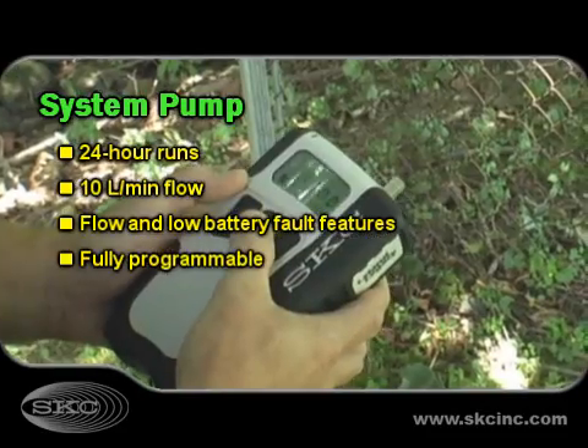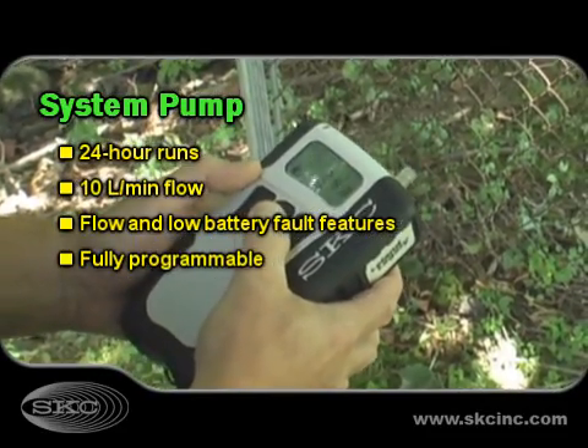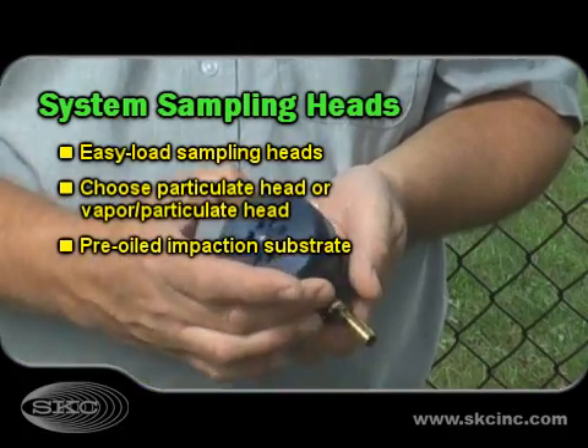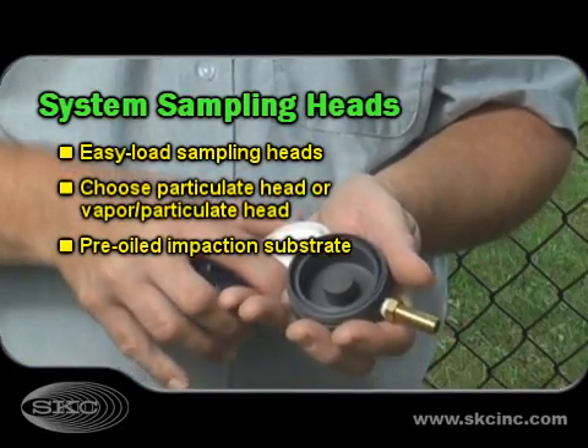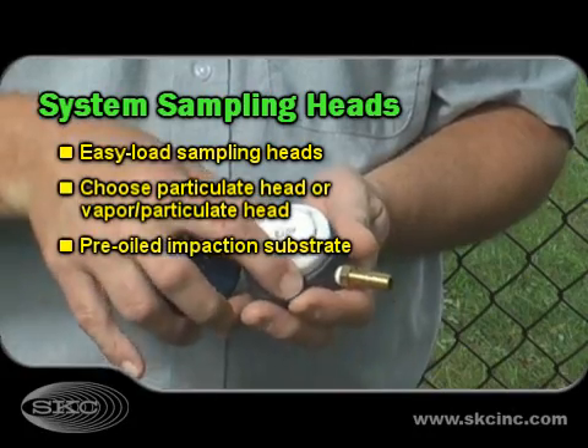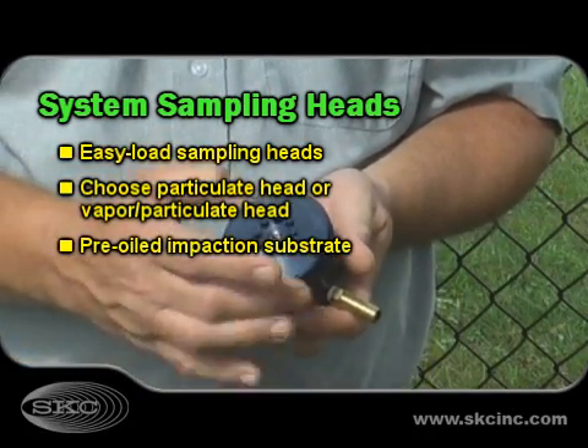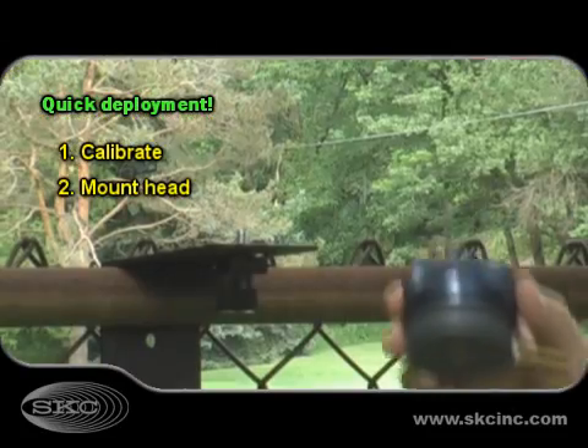SKC deployable systems feature the Leland Legacy sample pump with a high-power lithium-ion battery for 24-hour runs. The pump is fully programmable for automatic sample runs and record-keeping. The system's accurate sampling heads are easily loaded and deployed.